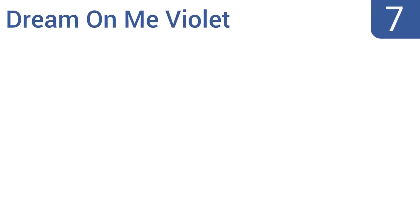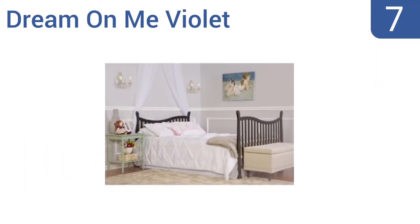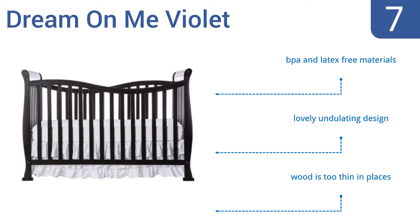At number 7, this Dream On Me Violet 7-in-1 Convertible Lifestyle Crib can serve your family in so many ways. Use it as a crib, a toddler bed, a day bed, and a twin bed or a full bed, and choose from several finish and color options too. It's made from BPA and latex-free materials in a lovely undulating design. But the wood is too thin in places.